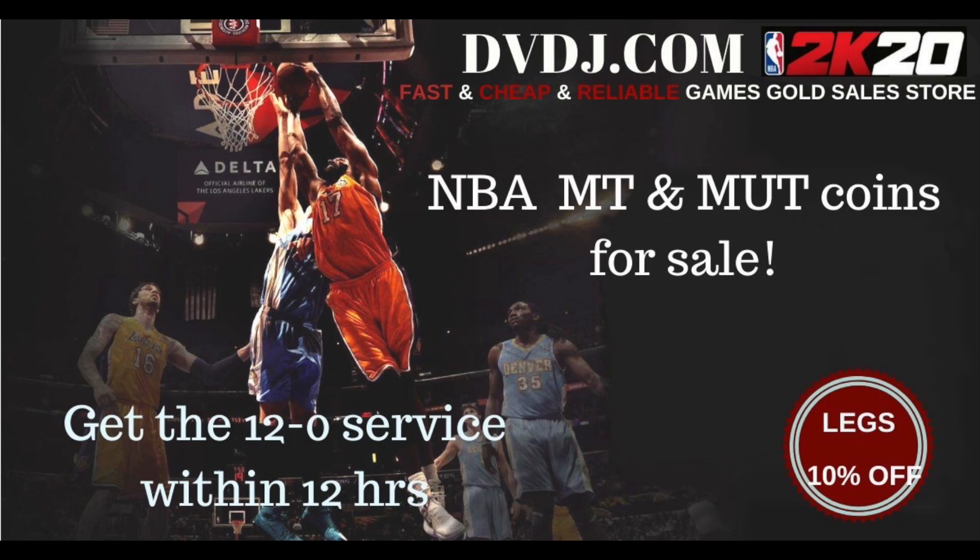Cheap, reliable, and fast. Make sure to check out DVDJ.com — link is the first link in the description. Make sure to use my discount code for 10% off all your orders. They also have a 12-0 service that you can use, which is pretty fire. So yeah, check that out.